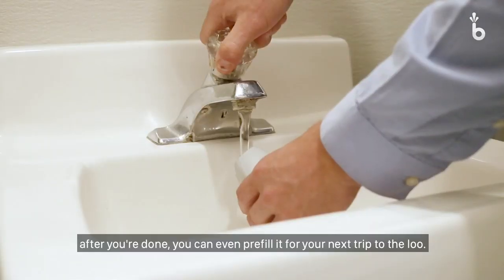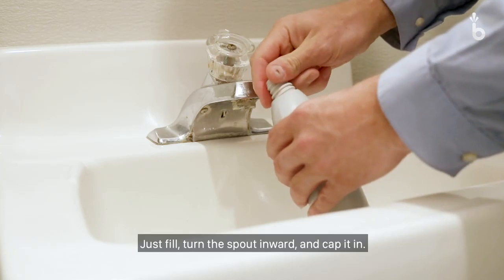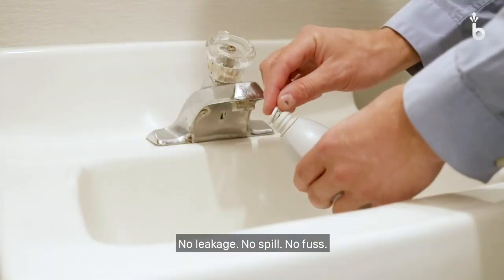And the best part is, after you're done, you can even pre-fill it for your next trip to the loo. Just fill, turn the spout inward, and tap it in. No leakage, no spill, no fuss.